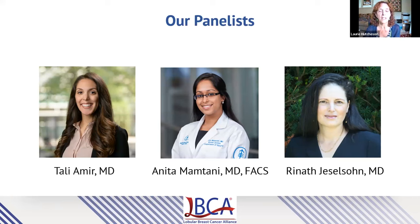Our third speaker will be Dr. Renat Jesselson. Dr. Jesselson is assistant professor of medicine at Harvard Medical School, associate physician of medicine at Brigham and Women's Hospital, and medical oncologist at Dana-Farber Cancer Institute. She has been engaged in breast cancer research for over a decade and currently focuses on mechanisms of treatment resistance and tumor progression in hormone receptor-positive breast cancer. Dr. Jesselson is also the lead investigator for clinical trials she designed based on her research findings. We are very fortunate to also have Dr. Jesselson on the LBCA Scientific Advisory Board, and we're grateful to her for having been chair this past year. I welcome all of our panelists and now turn it over to Dr. Meir.